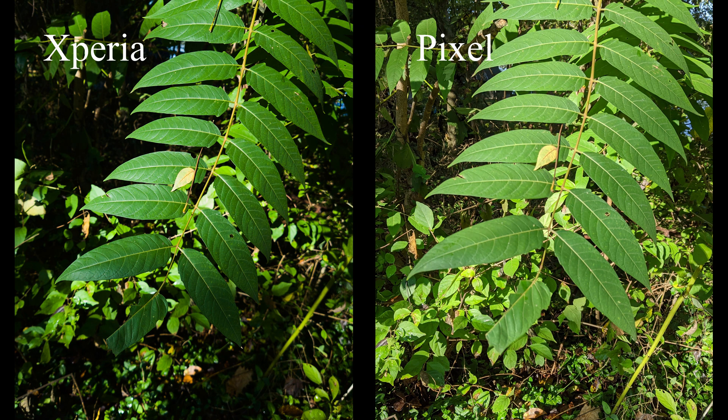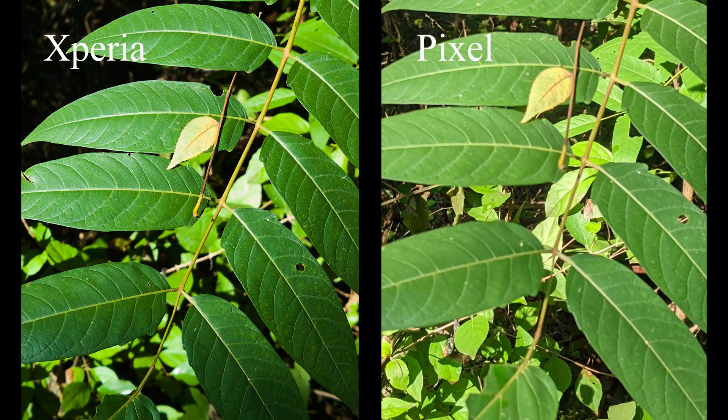The Xperia better represents the scene in this photo by maintaining those highlights and showing the shadows as shadows rather than trying to bring them up. When zoomed in you can see how much additional detail is captured in the Xperia shot — the leaves have way more detail, whereas the Pixel looks really soft and does not maintain that detail.